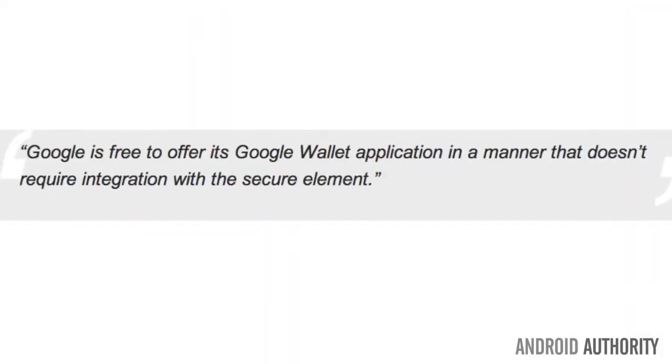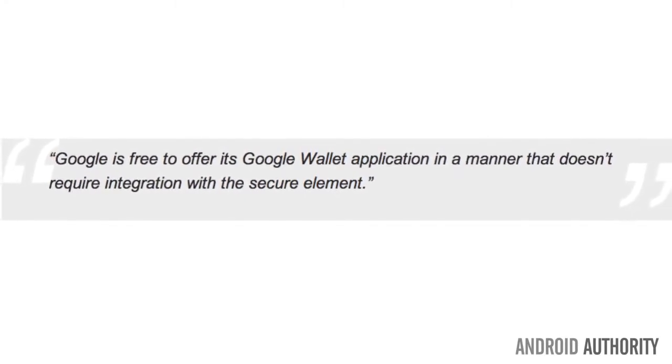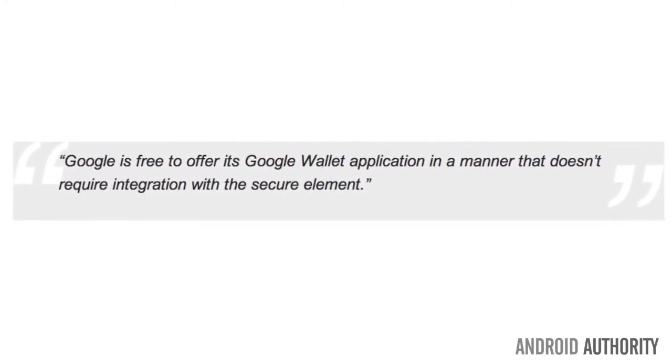So instead, the carriers have said this: Google is free to offer its Google Wallet application in a manner that doesn't require integration with the secure element. The secure element the carriers are talking about here is a tamper-resistant platform that allows your phone to secure confidential data, like your credit card information. But here's the kicker — the carrier's mobile payment system, ISIS, also requires access to the secure element. So they're just being painfully hypocritical and deserve a kick in the pants.